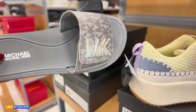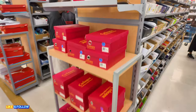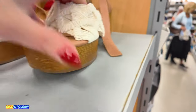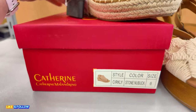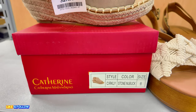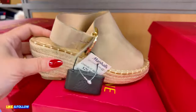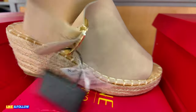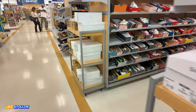Let's move it along to the beauty section now.